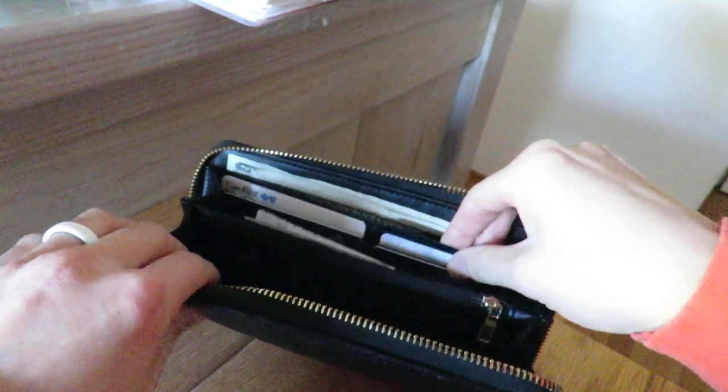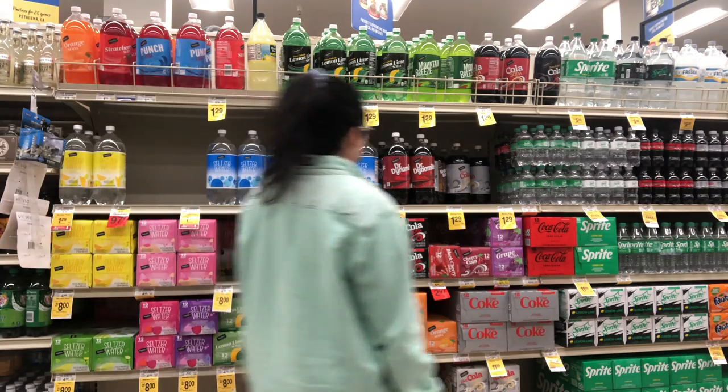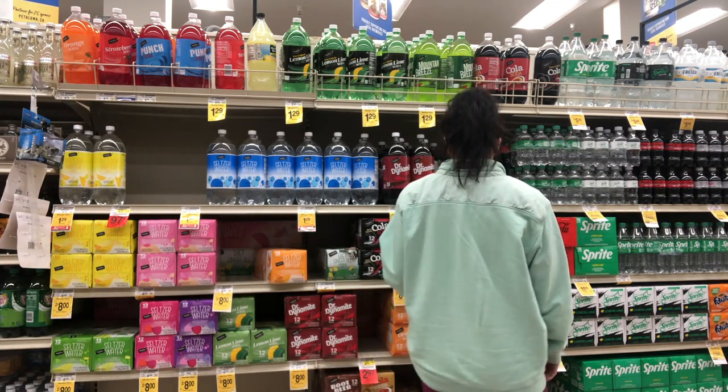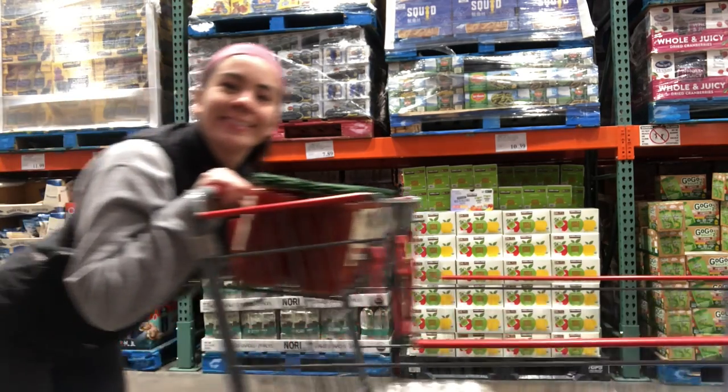This account is so important because the majority of your expenses will come out of it — including credit card payments if you have one. Or if you don't have a credit card, your day-to-day purchases like groceries, home purchases, fun money, and eating out would also come out of this account.